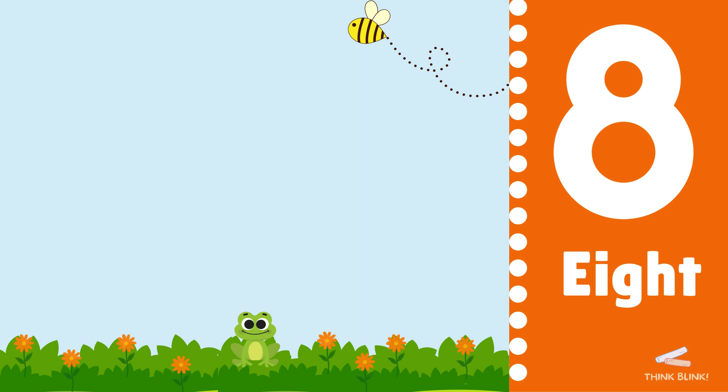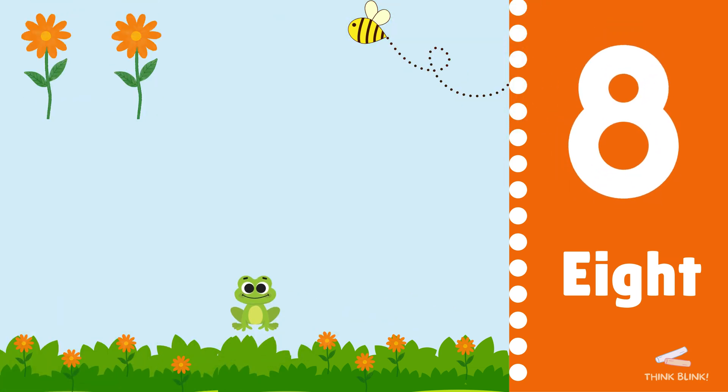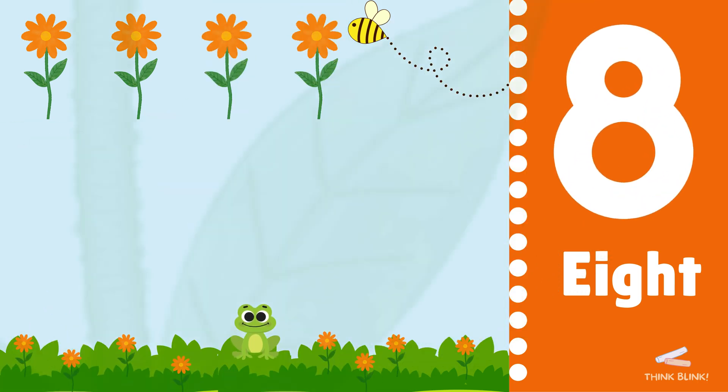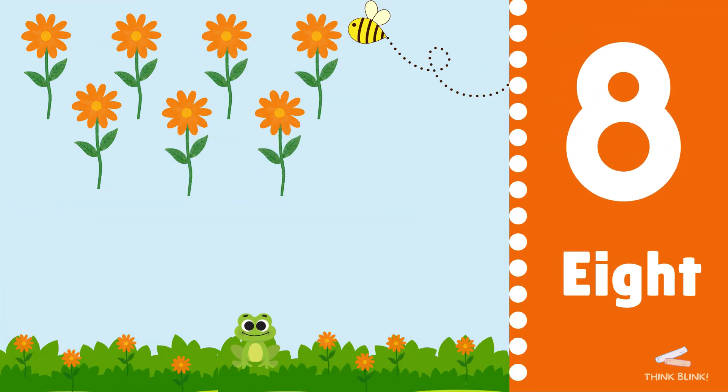Now we have eight flowers. One, two, three, four, five, six, seven, eight. Can you say eight?